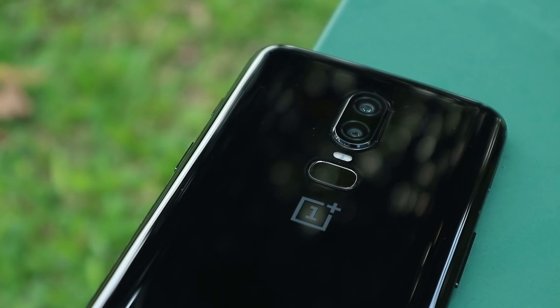Thanks for watching my review of the OnePlus 6. If you've enjoyed it, feel free to leave a like and subscribe to the channel for more content in the future. Thanks again, and see you guys on the next one.